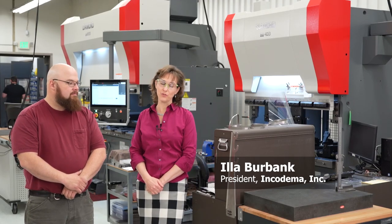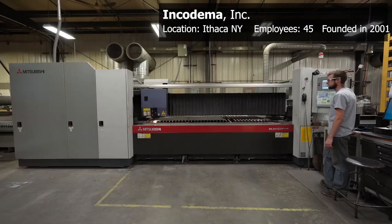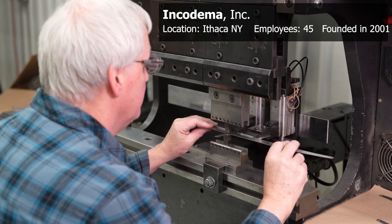Incotama is a precision cutting and forming sheet metal manufacturer specializing in prototypes with capabilities to make mid-volume production parts. Our local hospital, Kuga Medical Center, was having trouble sourcing face shields, so they came to Incotama — known as a quick-turn, creative thinking company — to see if we could come up with a solution.